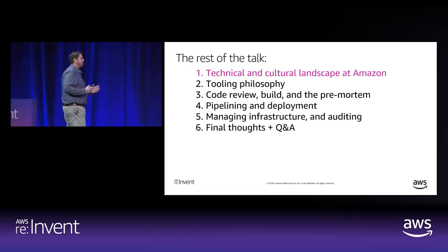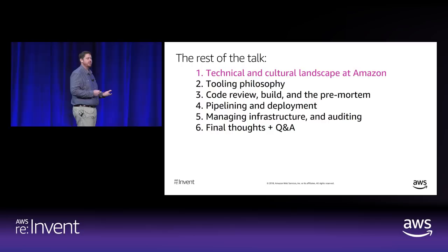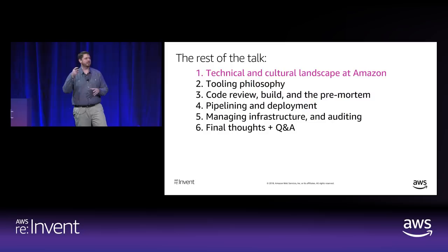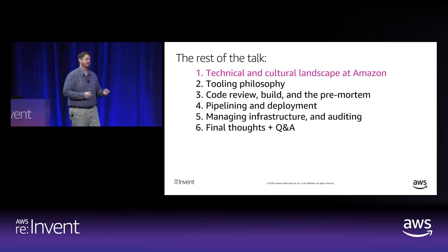Here's what the talk is going to look like. To tell the story of how Amazon ships software, we have to talk about Amazon's culture, which played a big role in how we organize architecturally. Then we'll talk about how we build and invest in tooling. Then we'll go through the process of a software change in detail — code review, the build, pre-mortems, pipelining and deployment. We'll also talk about how we manage infrastructure, and then I'll wrap up.